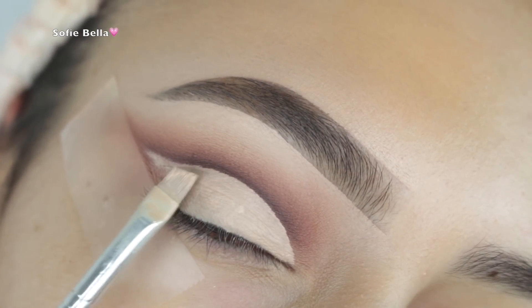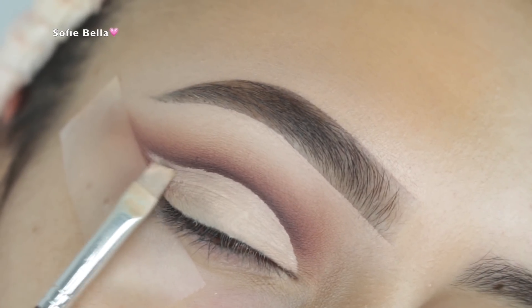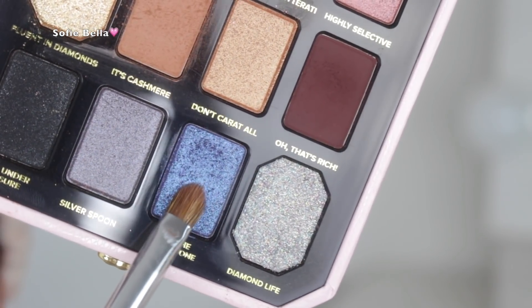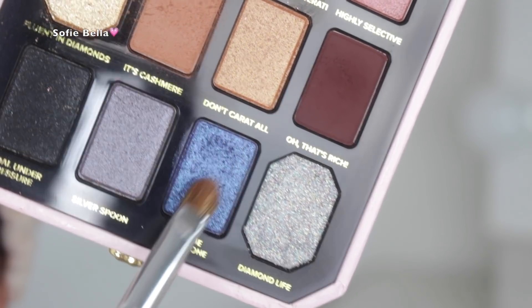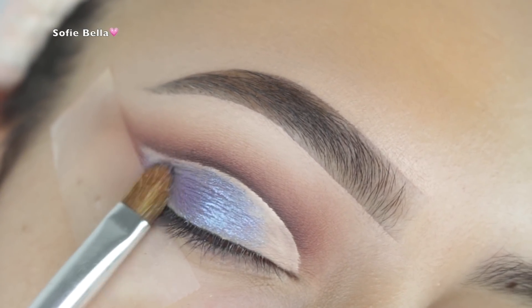Then with an angled brush — this one's by ABH, the brush I use to carve out my brows — I carved out the lid really quickly using my Tarte Shape Tape in the color light. Then I picked up that blue metallic shade in the palette and started patting it onto the outer corner.